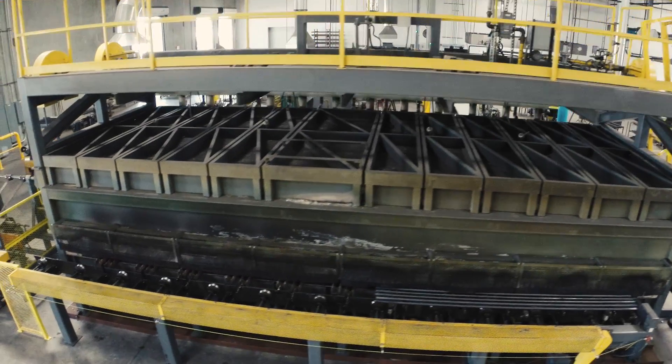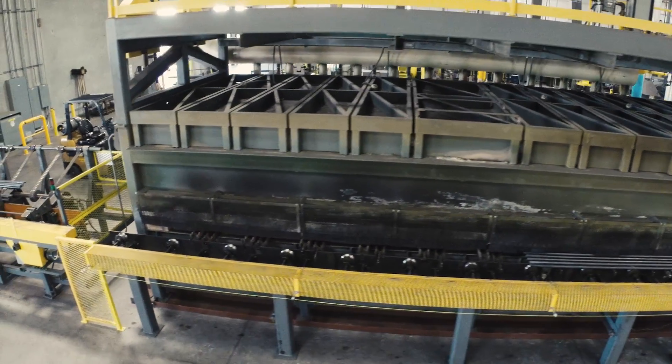Depending on our customer's application, Betts has the ability to coil hot wound springs ranging from half inch to one and three quarter inch in bar diameter. Our hot wound coiling system uses an energy efficient, drastically low emission walking beam furnace to heat our bars up to seventeen hundred and fifty degrees Fahrenheit.